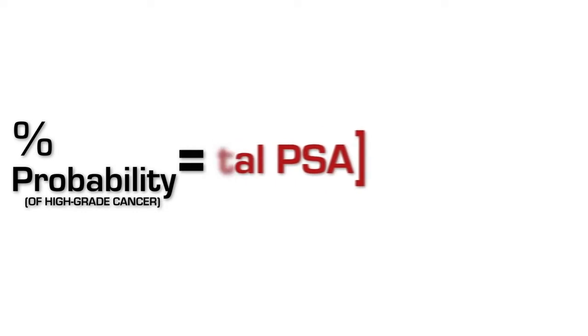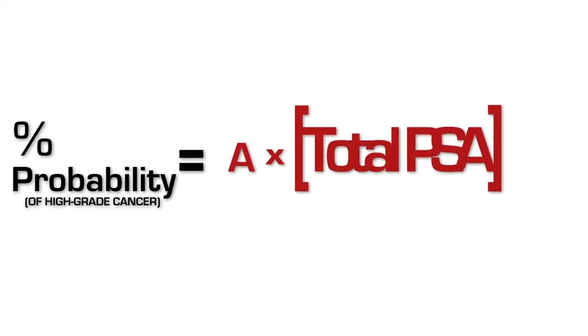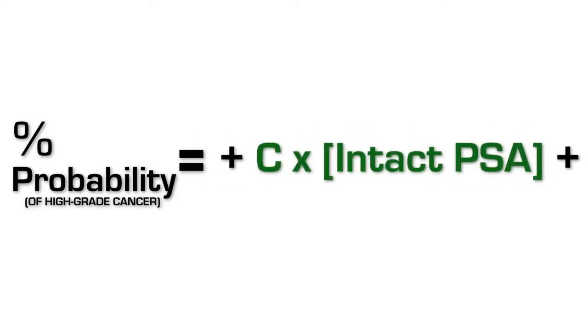On the left-hand side you have risk of cancer, and on the right-hand side you have what's called a coefficient — something like 4, 2, 1.5, minus 3 — multiplied by the level of the particular marker. Each of those four different markers has a different coefficient.